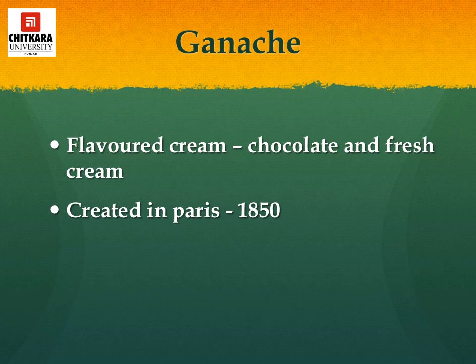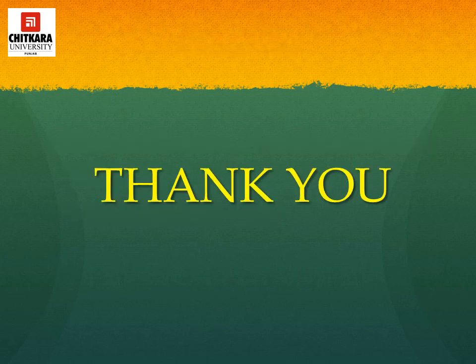Ganache may also be considered an icing — a flavored cream made with chocolate and fresh cream, sometimes with butter added. It may be used as a sauce, to glaze a cake, or whipped and used as a filling or icing. Ganache can also be made to a stiffer consistency, chilled and rolled into truffles, or used as toppings. It was created in Paris around 1850. Thank you for listening and attending this session. I hope I have made the topic clear and understandable.